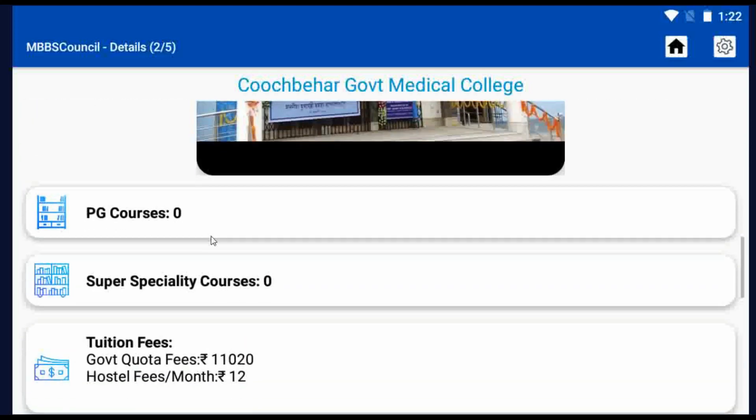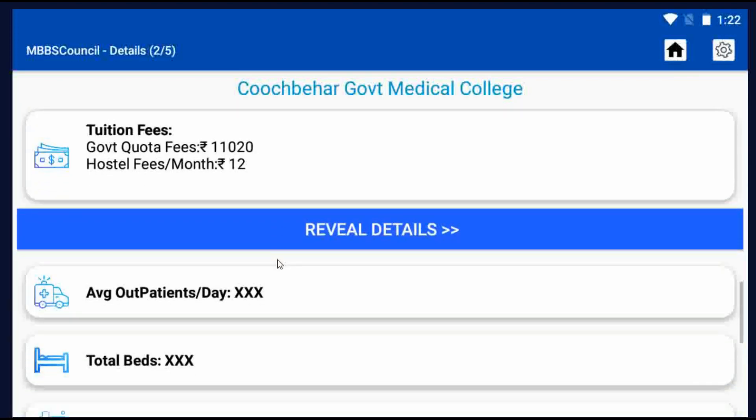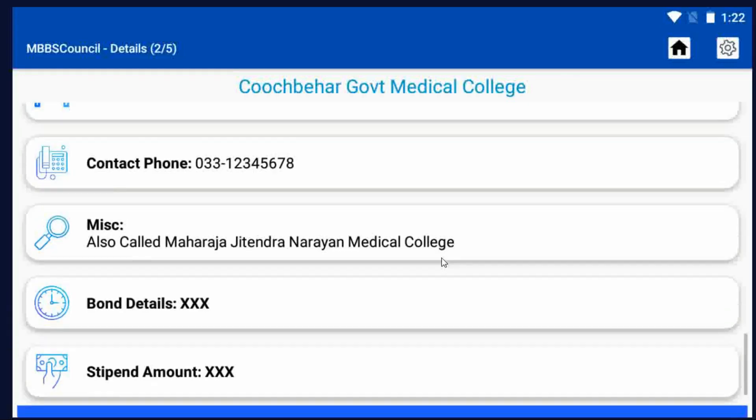You can find other important details of this college, such as 300 beds, 2,165 patient flow, bond, penalty, and stipend details. Tuition fees for Kuchbir Government Medical College is Rs. 11,020 per year.